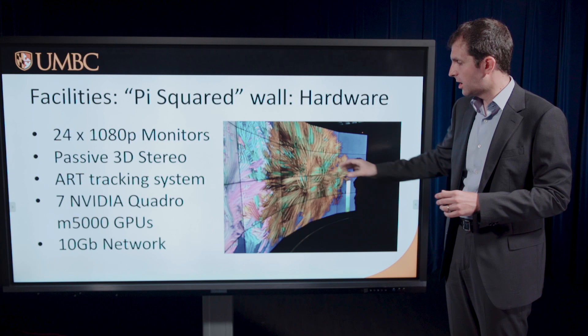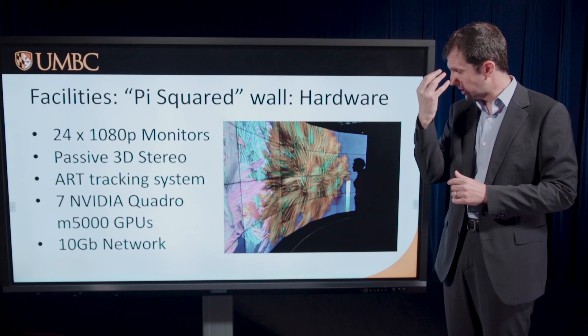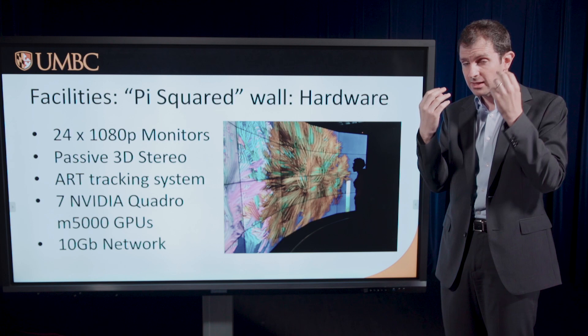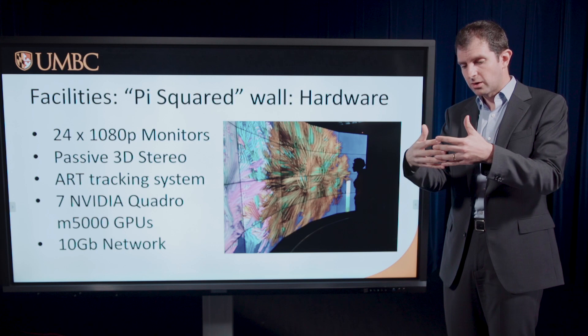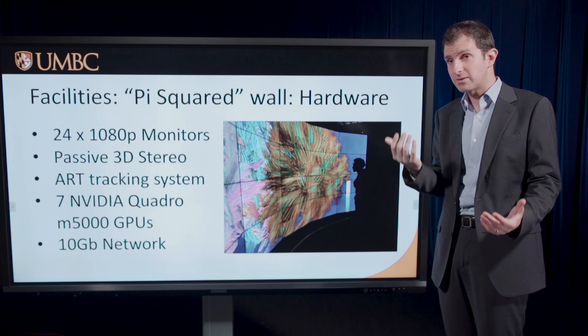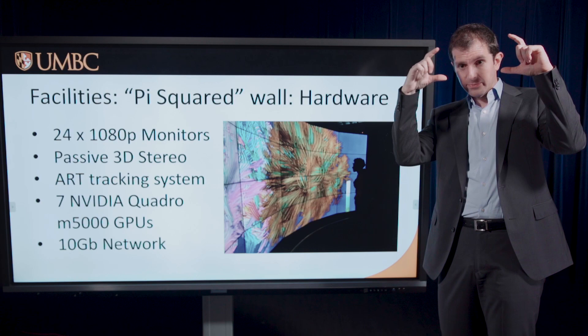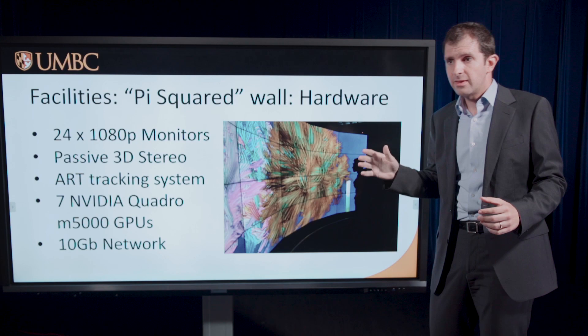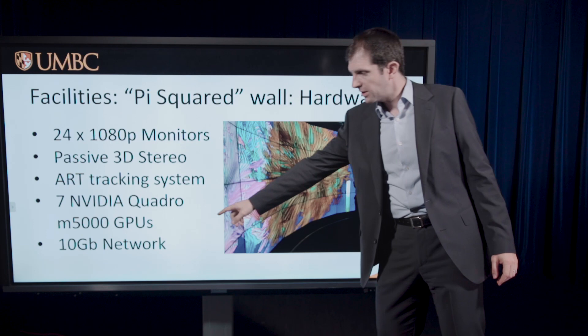Here's the wall in a more scientific visualization mode: a VR visualization of fMRI data, with color coding showing how water moves around in the brain. The user has VR glasses — really circular polarization 3D movie theater glasses — where horizontally interlaced rows of pixels deliver odd rows to one eye and even rows to the other. One pair of glasses has little infrared-reflective spheres on the side, tracked by ART tracking cameras on top to determine the user's 3D head position.